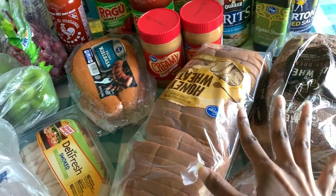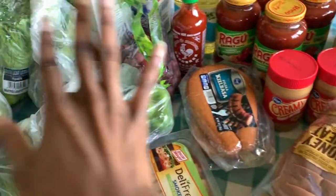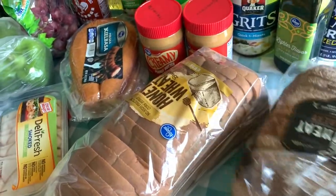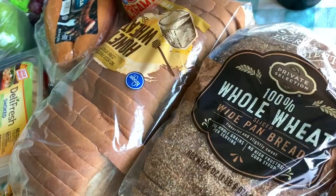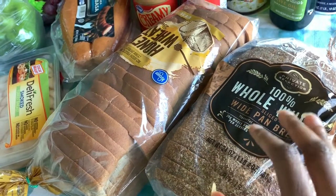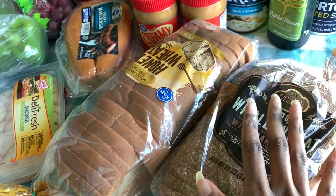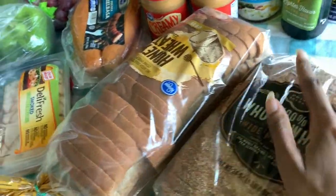I'm excited because not only did she find bread, but she also got me sugar, flour, and baking soda. This whole wheat 100% whole wheat wide pan bread — we don't usually get this when we do our Aldi hauls, but my husband likes this type. He's an essential worker and I'm trying to get things he can take for lunch because I don't want him stopping anywhere. This whole loaf is just for him to make sandwiches.